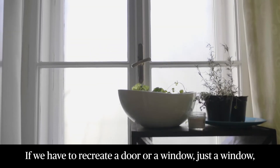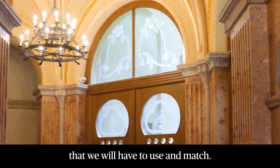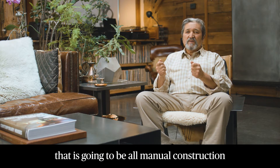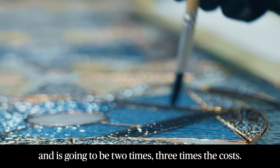If we have to recreate a door or a window — just a window — maybe they are single pane and they have restoration glass that we will have to use and match. Now we have to go with a more custom window maker that is going to be all manual construction to replicate the existing, and there's going to be two times, three times the cost.